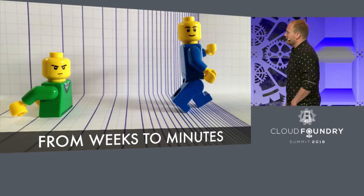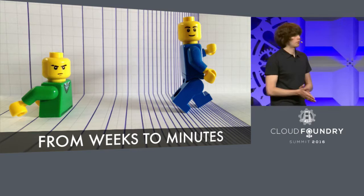This story is basically about how we took deployments from weeks to minutes, and how we prevented a lot of snowflakes.